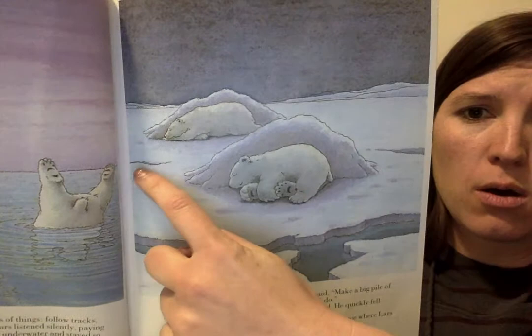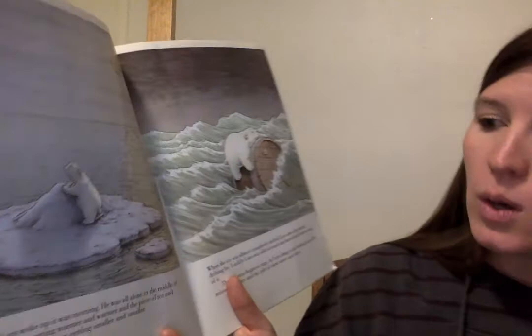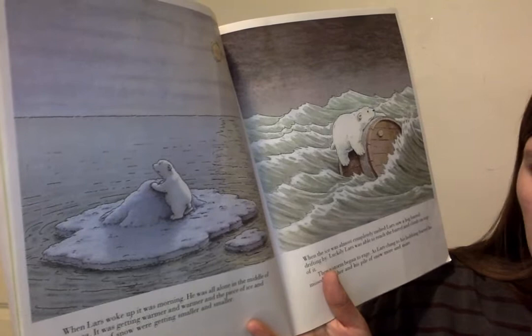What do you think is going to happen next? When Lars woke up, it was morning. He was all alone in the middle of the sea. It was getting warmer and warmer, and the piece of ice and Lars' pile of snow were getting smaller and smaller.